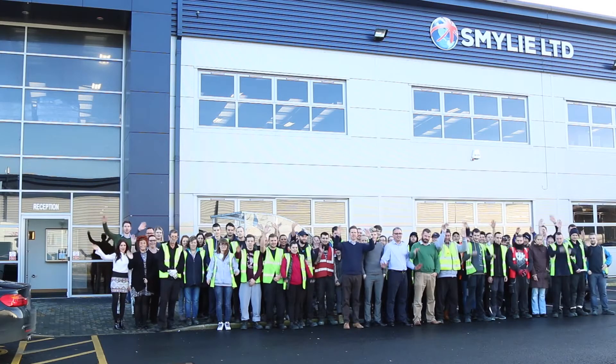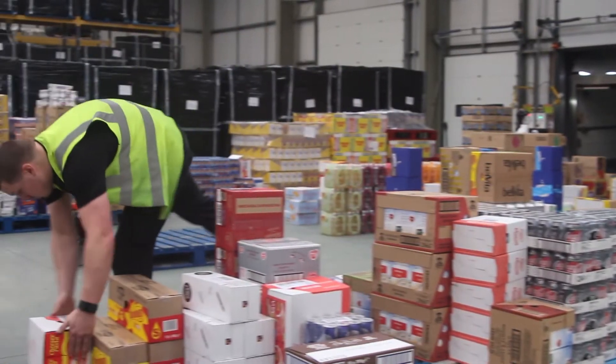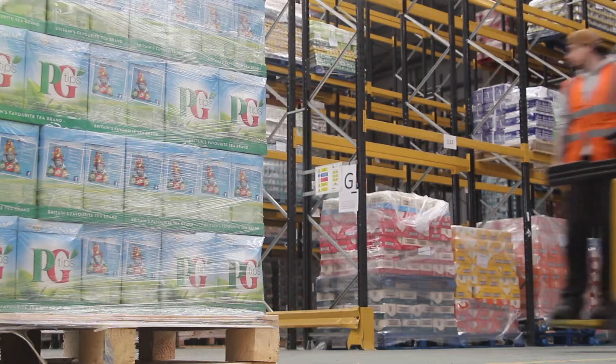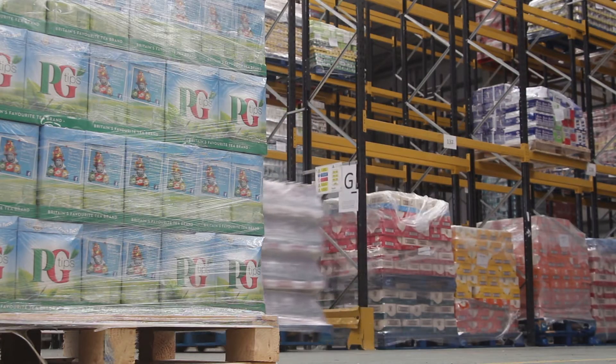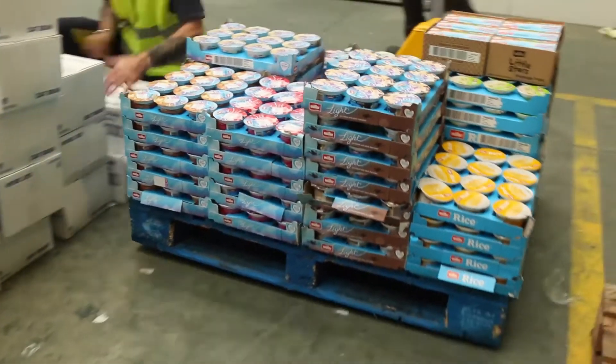Smiley's is a family run business. We've been exporting since 2003. We supply supermarkets overseas as well as food service companies, shops and also British embassies. We export a big range of chilled products but also frozen and grocery — the very British iconic ranges, the sort of products that expats would expect to see overseas.